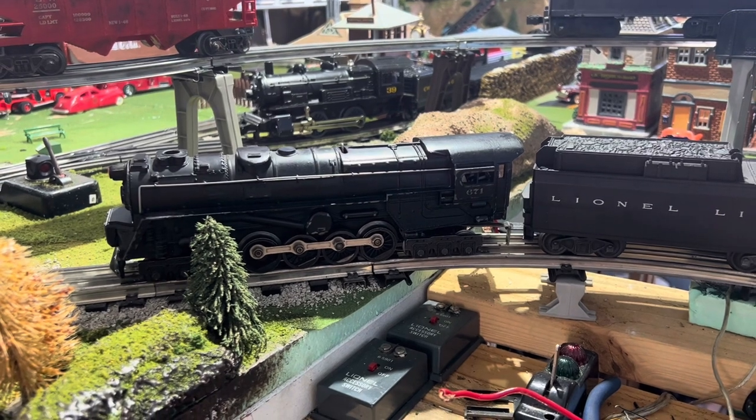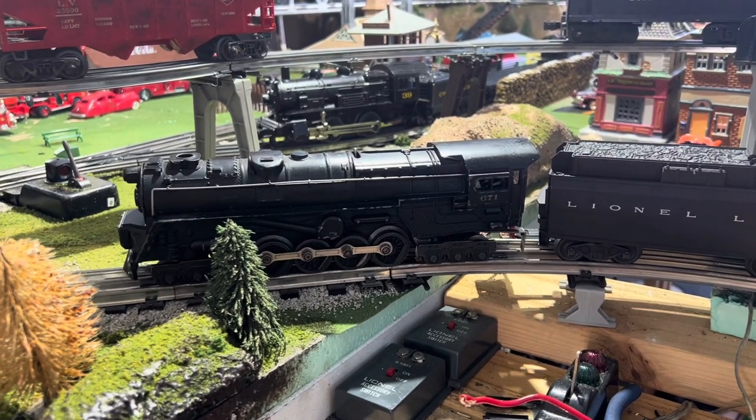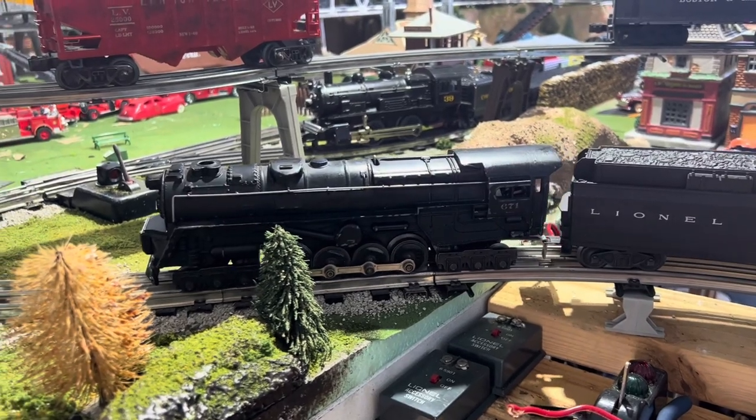Engine's done being rewired. The tender is currently on the bench being rewired. This is its first run — we've got a heavy string of cars behind it.